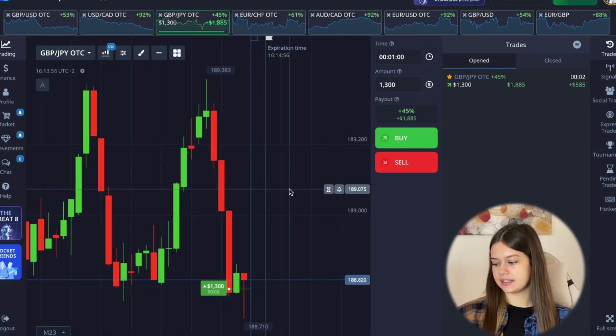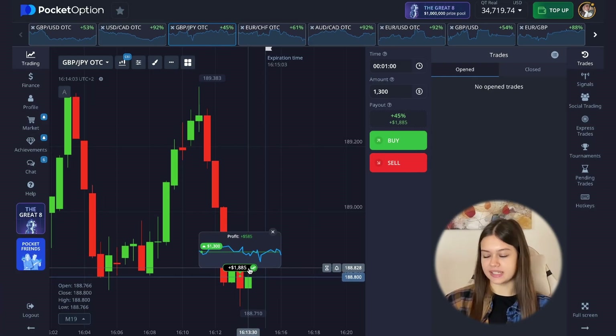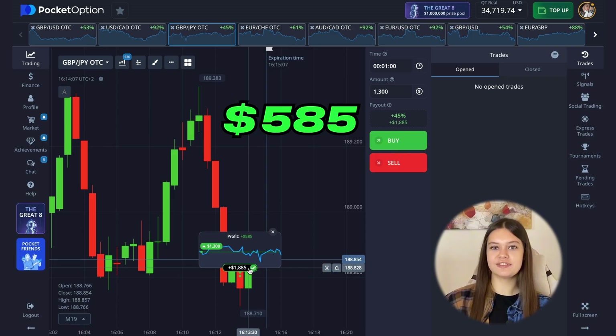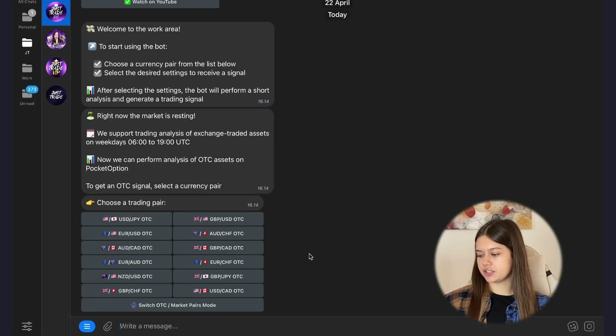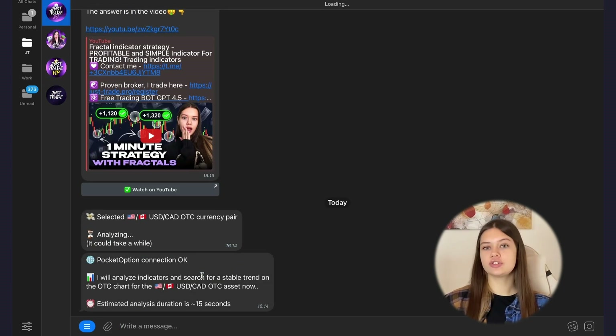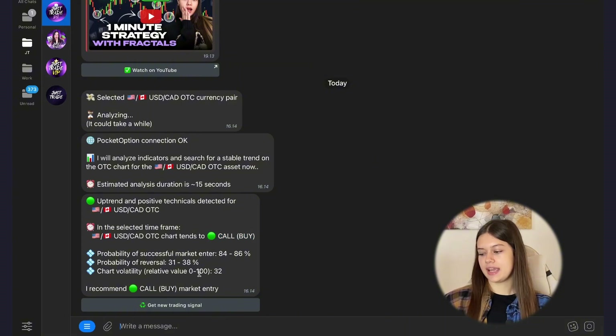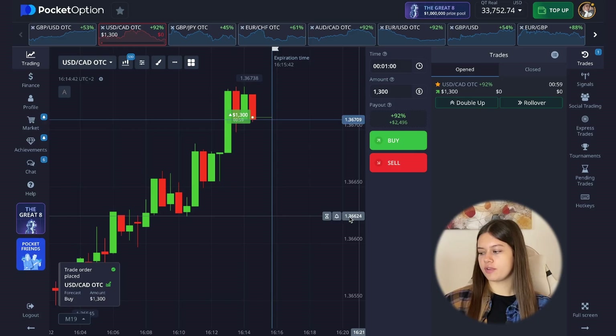We have the last seconds — a little risky situation — but on the last second my position closed in incredible profit. A little risky, but I have a profit of $585. My bot can analyze both regular currency pairs and OTC currency pairs very well, so you definitely need to try it — the link will be in the description. Let's go to my bot again, click 'Get a new trading signal,' and my next trading pair will be Dollar/Canadian Dollar OTC, expiry time one minute. Call position again — go to the broker, choose the currency pair, and open a call position from $1,300.